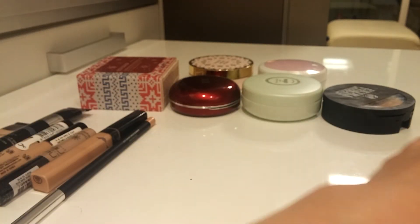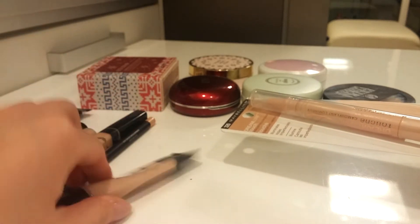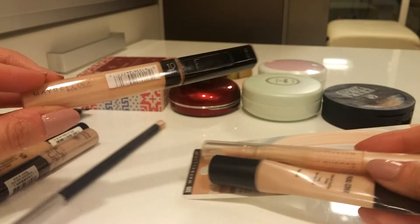In the concealer section I'm not doing too well — I'm getting rid of one, and I'll probably finish another soon and get rid of it once I find the fair shade.